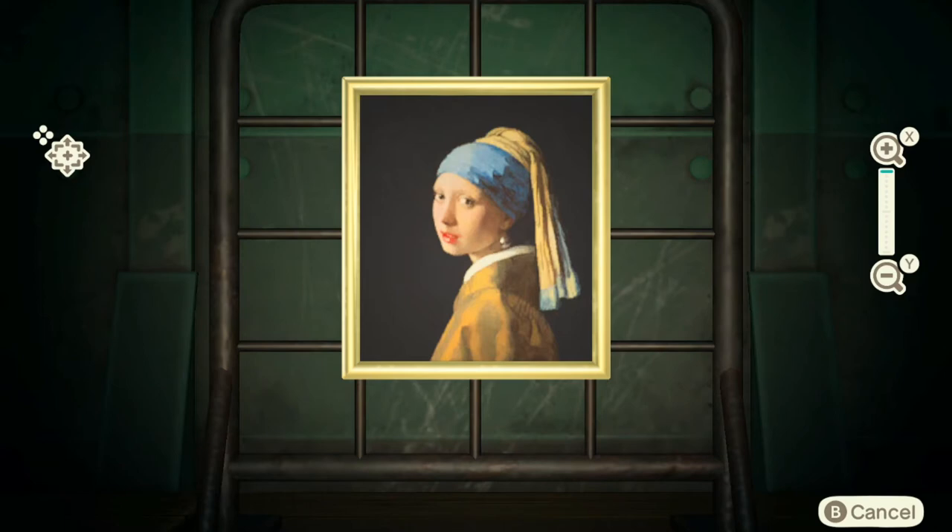Every single painting in the shop today is a real painting and there's three of them. It's like you wait forever for him and then he just comes in with all these real ones.